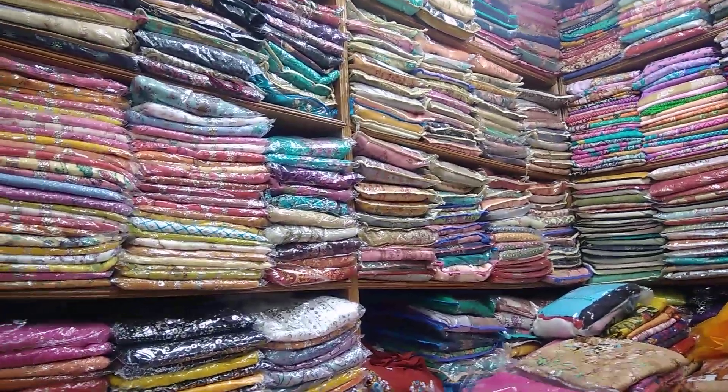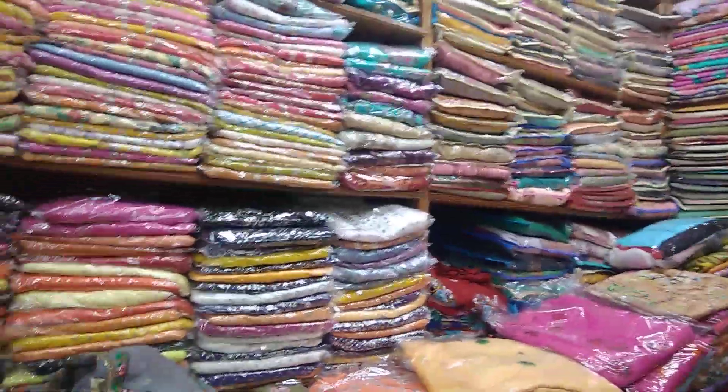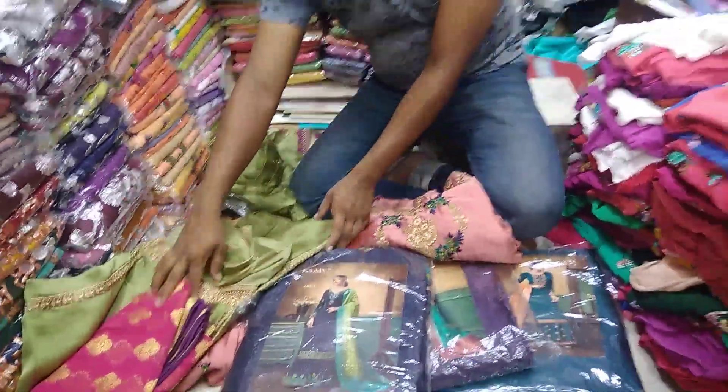Assalamualaikum viewers, welcome back to my channel VDPassion. I'm going to show you a little bit of Indian Kichu catalogue collection. I'm going to show you this is Karma Brander Garara collection.